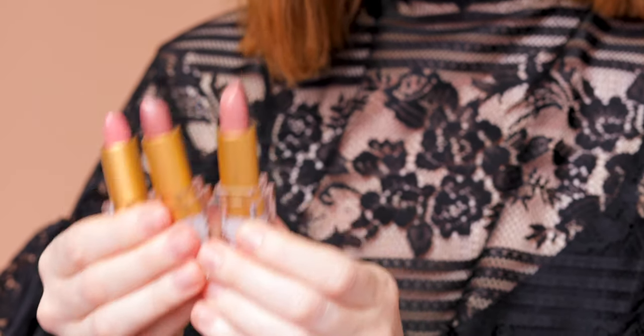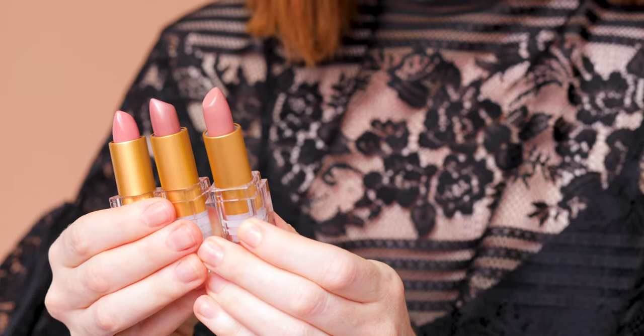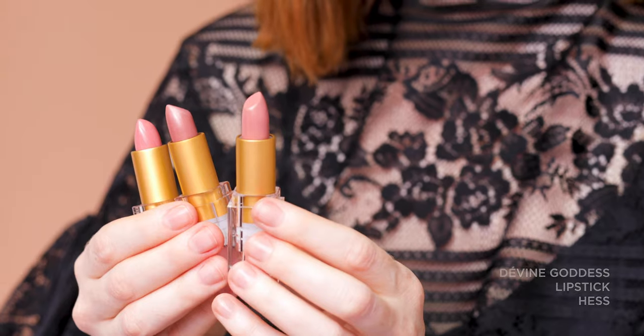Moving on to the pinker side of nude, we have these three Divine Goddess shades. You have Hesse, which is your pinkish nude — great for a cooler or more neutral undertone and fair skin — but it does have a really subtle sparkle through it, so it really helps to brighten the complexion. Then you have SMP, which is again a pinkish nude but with a little bit more orange in it, so it reads a little more peachy in the skin and throws a little bit of luminosity.